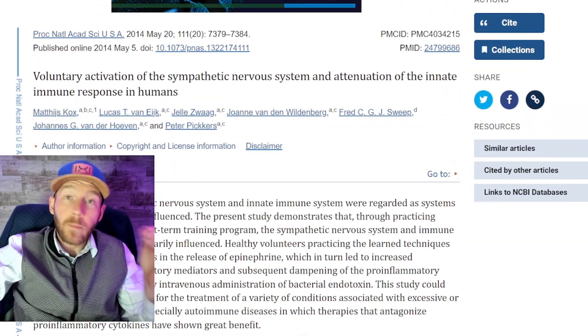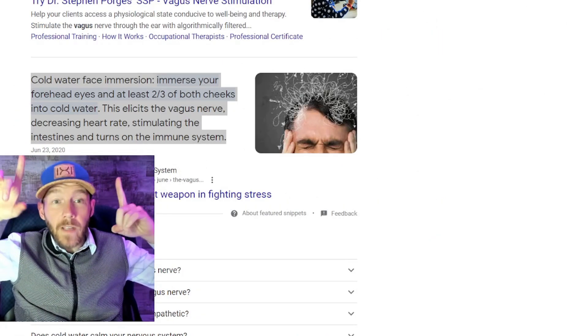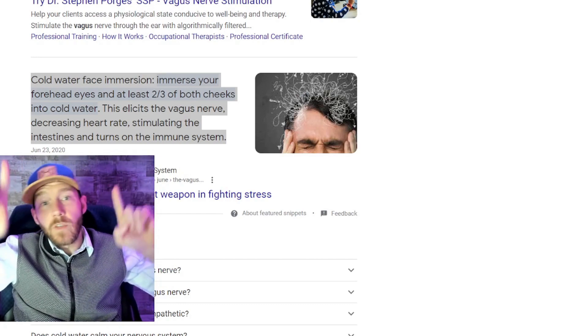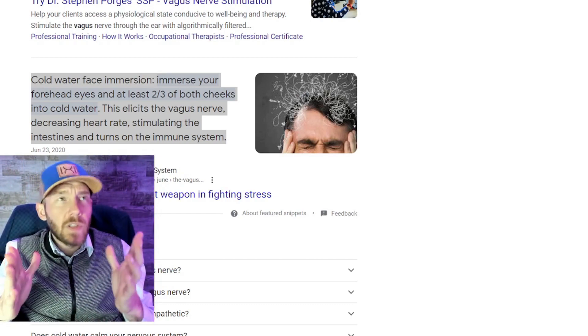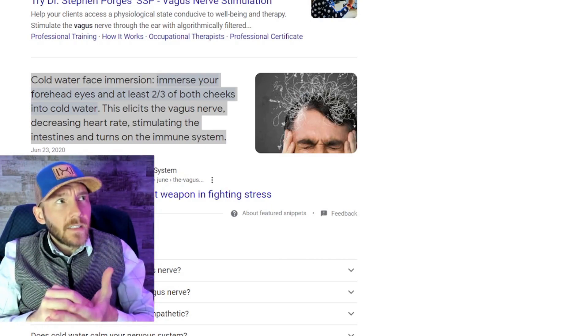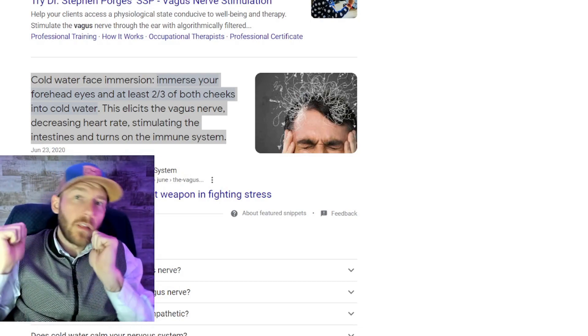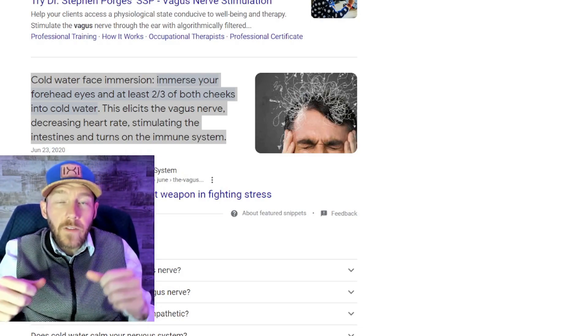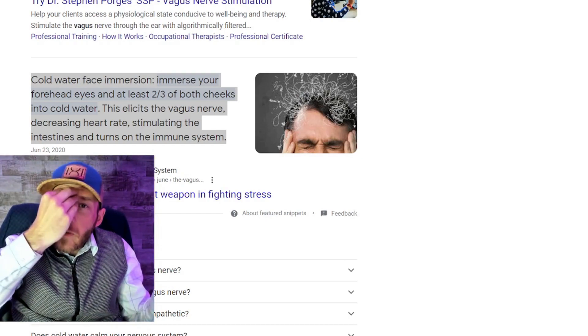A useful Google search is 'vagal tone stimulation with cold water.' On medical TV shows, you might have seen someone having heart problems and a doctor throws ice water on their face to bring them back — that's vagal tone stimulation. When you do cold showers and put cold water on your face, if you've never done it before, you should start to feel your body react strongly.